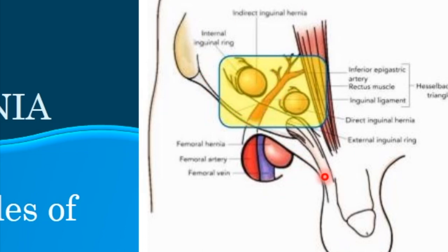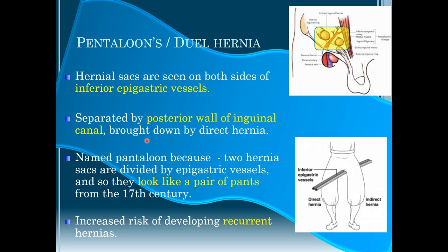The inferior epigastric vessels and the inguinal ligament are key landmarks. The direct and indirect inguinal hernias are separated by the posterior wall of the inguinal canal. This separating posterior wall is the criterion on CT, MRI, or cross-sectional imaging required to make the final diagnosis. The two hernia sacs divided by the epigastric vessels produce an image resembling a pair of pants from the 17th century, hence the name pantaloons hernia.